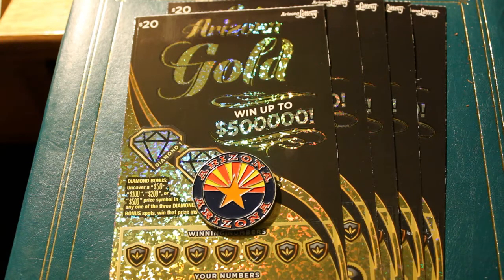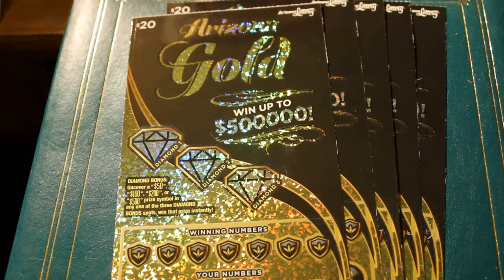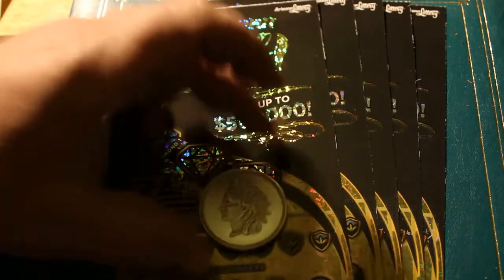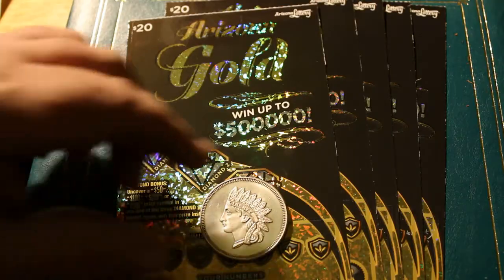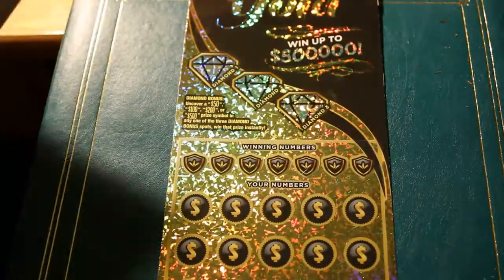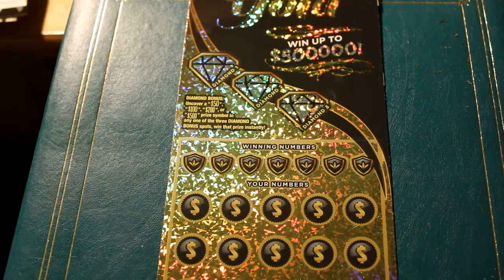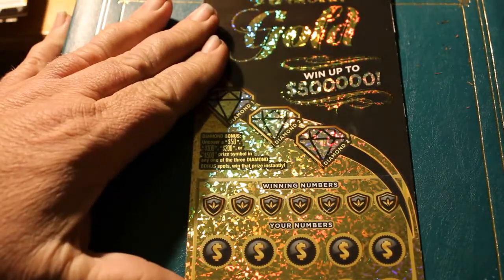I've got tickets 018, 019, 020, 21, and 22. Let's get cracking here. I'll get the symbol coin out of the way — we'll use the nice one-ounce Indian head silver bullion coin, starting with 018. Winning symbols on this are a gold bar for the prize and a 20 times symbol. Without further ado, let us commence.